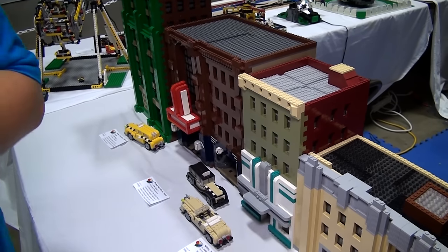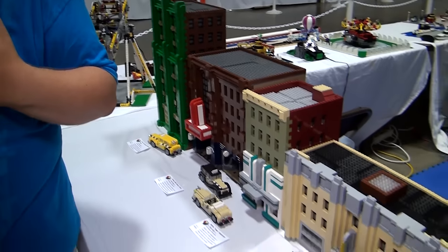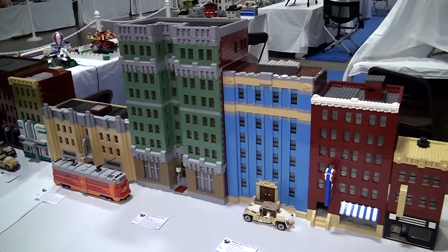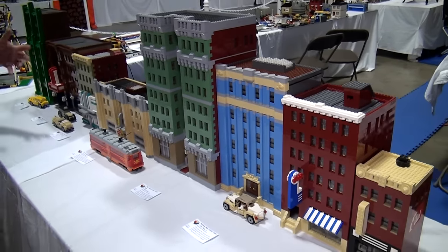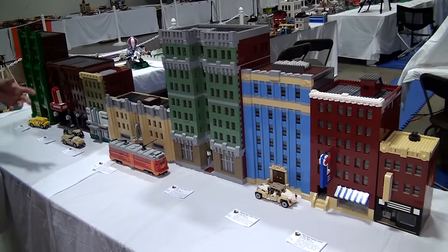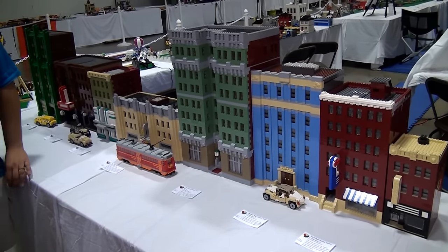That sounds really pretentious, but it was necessary. The brick can say different things. When you have a streetscape that's all 32 base plates wide, it starts to look weird and formulaic. Here you can start to see that the world is not perfect — it's different widths. This lot may have been two lots at some point and somebody had to build something on both of them.